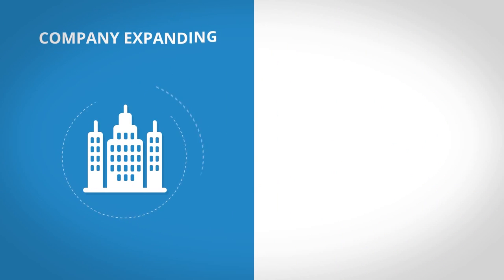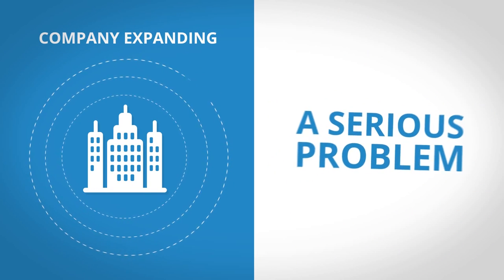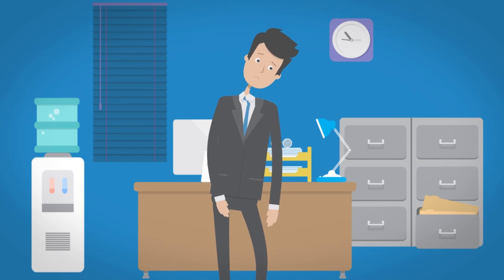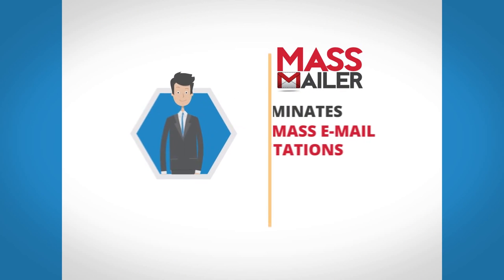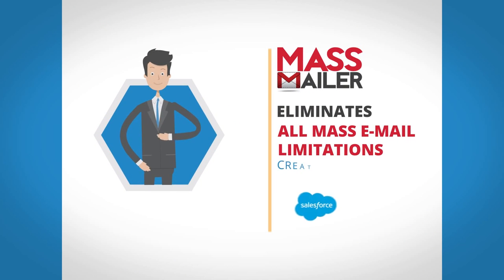With his company expanding more and more by the month, this is becoming a serious problem, causing Brian to become more and more frustrated. Luckily, Brian now has access to MassMailer, which eliminates all the annoying mass email limitations created by Salesforce.